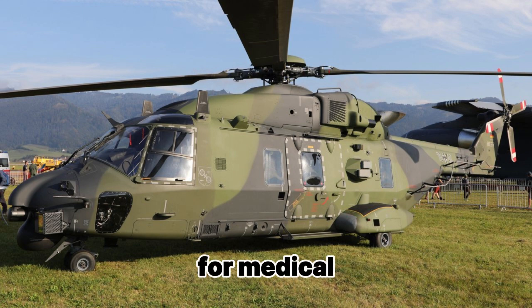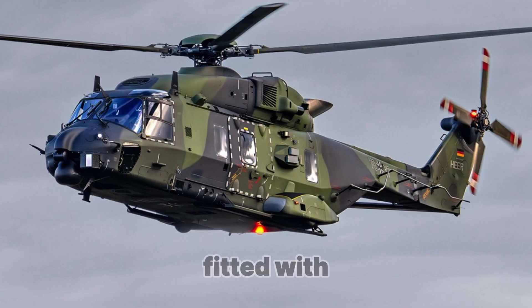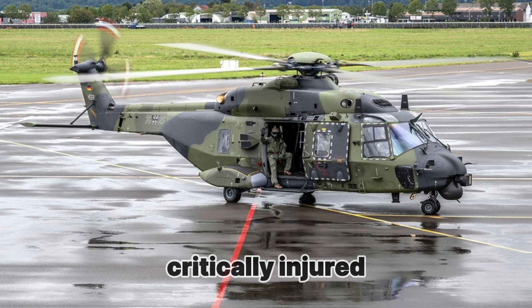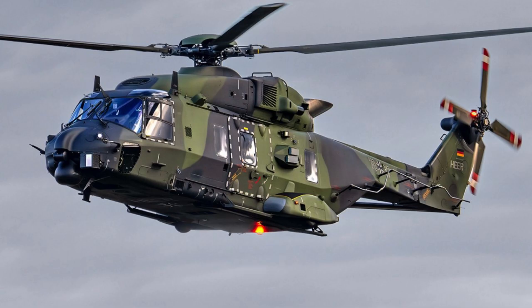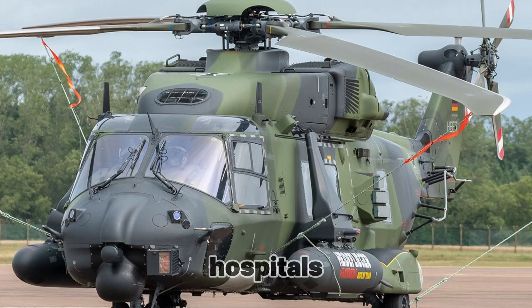For medical evacuation purposes, the helicopter can be fitted with specialized medical equipment, allowing it to transport critically injured patients who require intensive care. In this role, the NH-90 is used for emergency transportation of the wounded from the battlefield to hospitals.